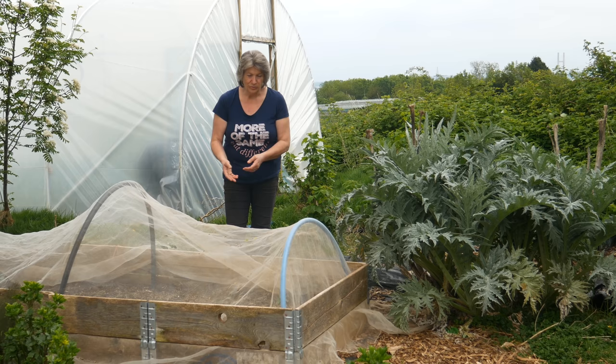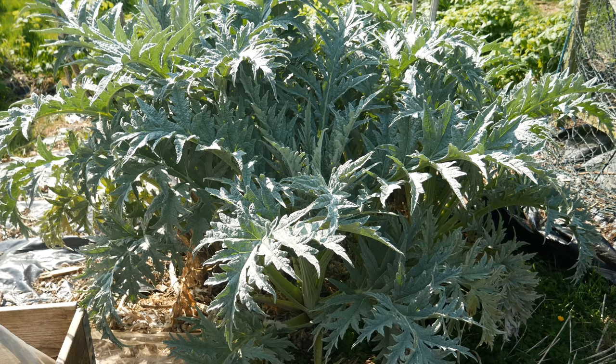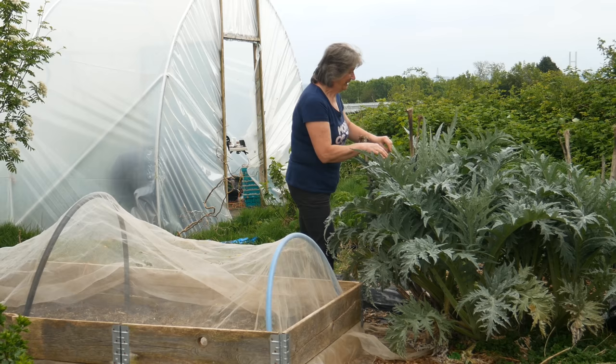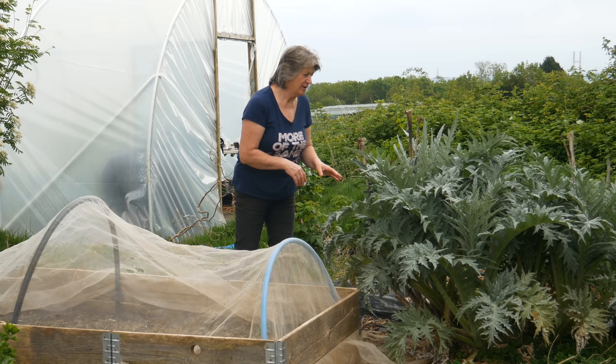This spiky character here is a globe artichoke and it's just about to start bearing its flower heads — you eat the immature flower head, the bud. They're very definitely almost ready. Mr Jay is not very keen on these, so I get to eat them to myself. Is that very greedy? Yes. Am I going to apologise for that? No.